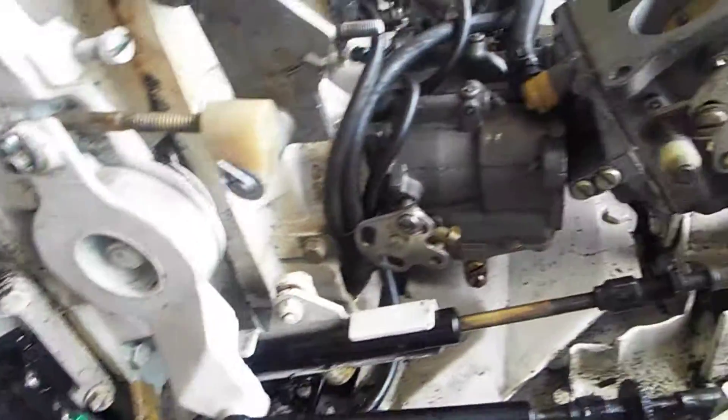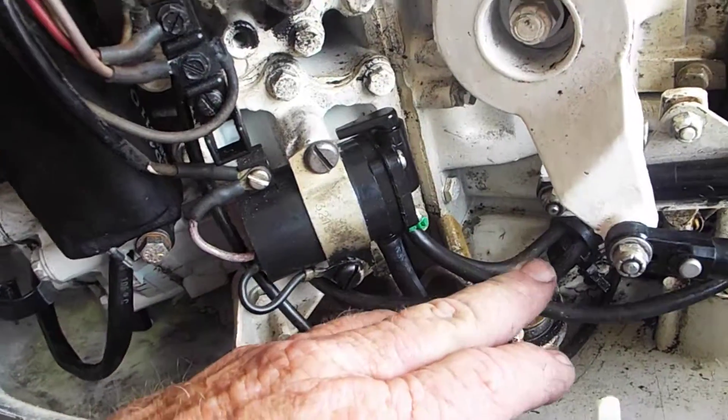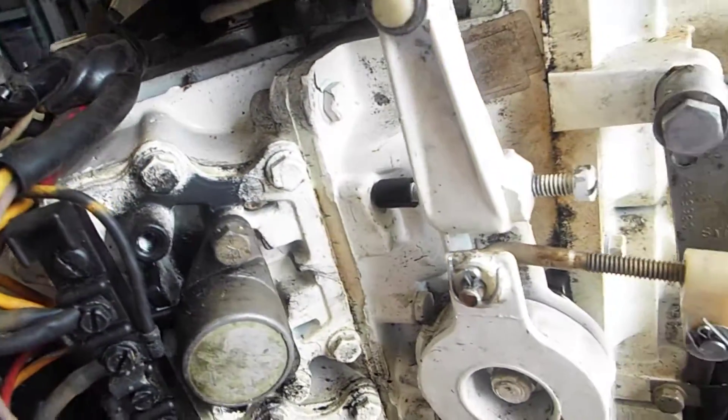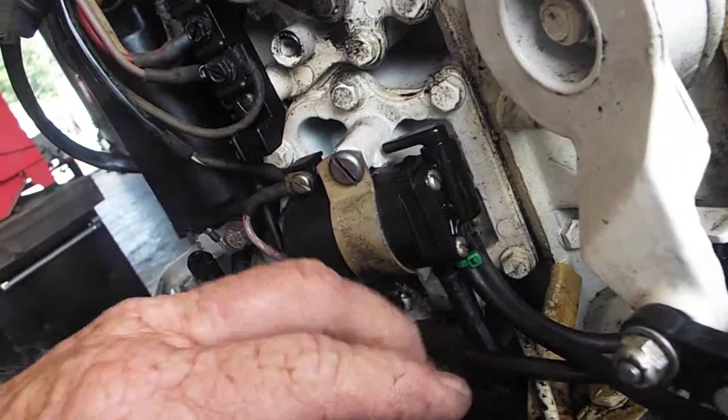This is a motor that came in as a recent purchase. It was sneezing on us — a lean fuel issue. Did some diagnostic and it came up to be that.